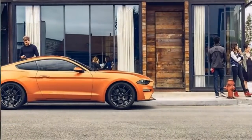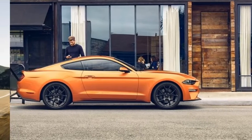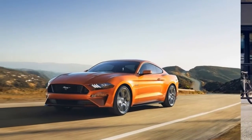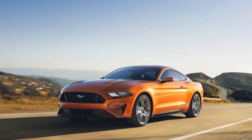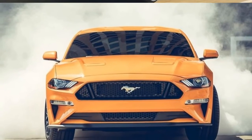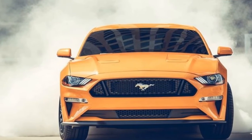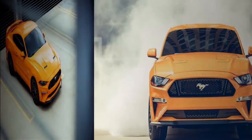Engines and transmissions: the naturally aspirated 3.7-liter V6 engine has been dropped from the Mustang lineup. The pony car's entry-level engine becomes a turbocharged 2.3-liter EcoBoost 4-cylinder. Enthusiasts who want more power can step up to the GT model, which is powered by the Blue Oval's 5.0-liter Coyote V8 engine.